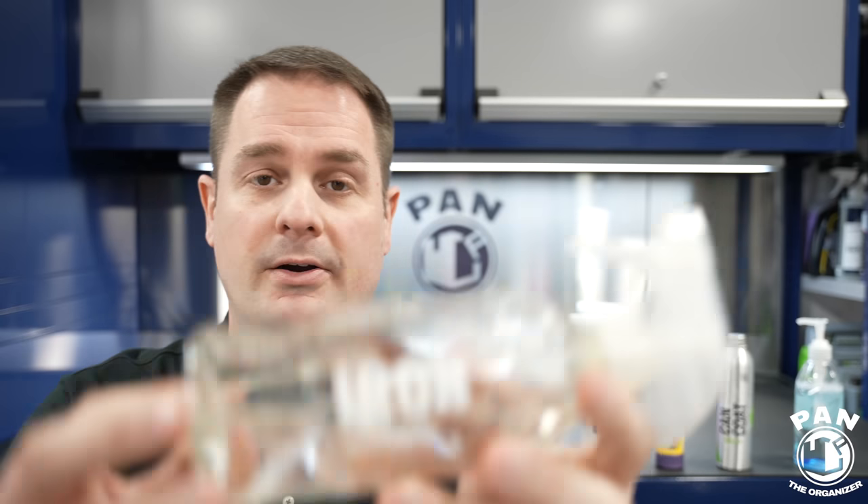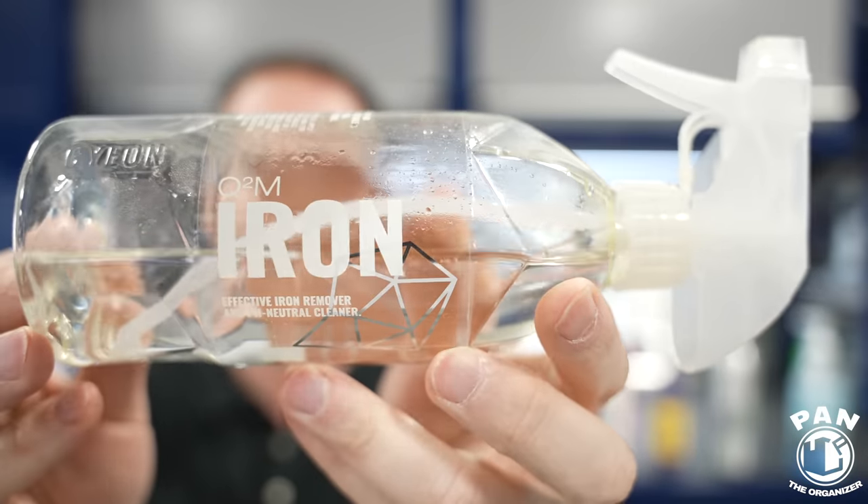Another chemical decon step you can do on PPF is use an iron remover — like CarPro Iron X or Gion Iron. Work in the shade on a cool surface. Spray it on, let it dwell for the recommended time — typically two to four minutes for Gion Iron — until the product changes color. It goes from transparent to a red-purple tint when it reacts with iron particles, indicating the reaction is complete. Then thoroughly rinse the surface.